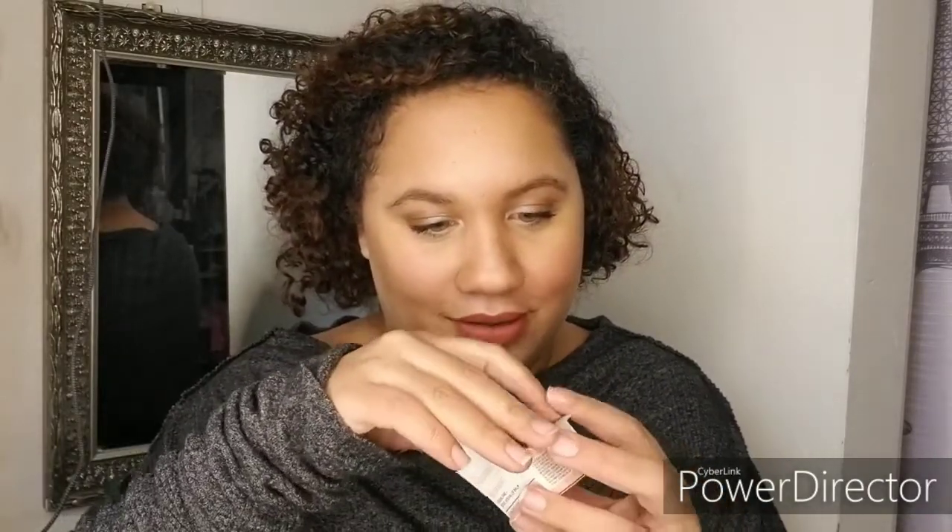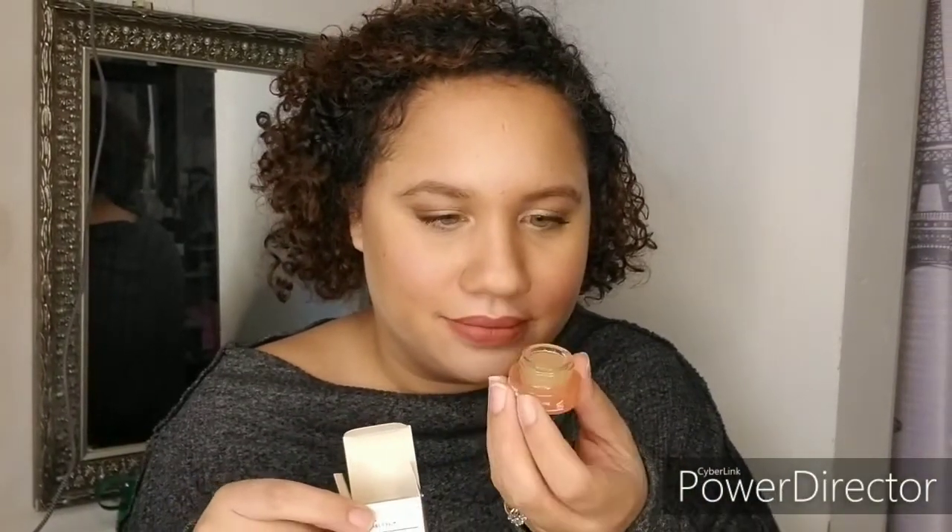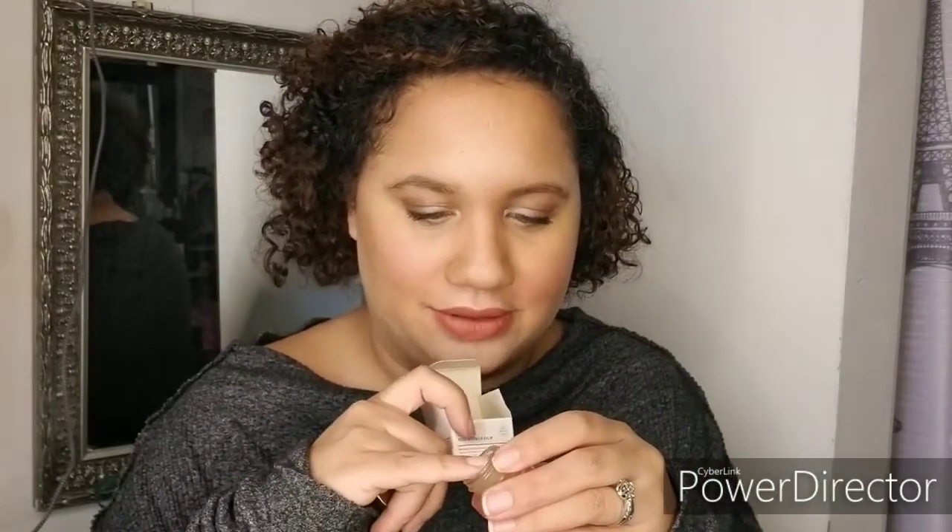Last but not least is their Squalene Rose Vegan Lip Balm. It nourishes and invisibly plumps — I don't think I need to plump, but I'm excited! I'm opening this right now. I have lipstick on so I won't test it, but look how cute it is. The yellow part is the balm design. I put a little on my skin — it smells good, like rose!